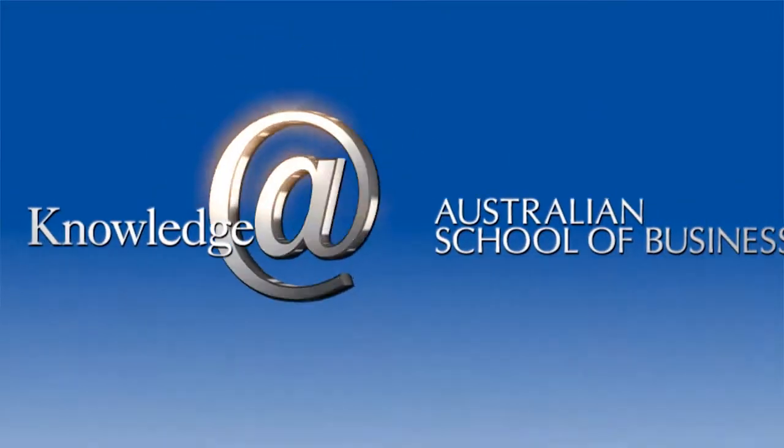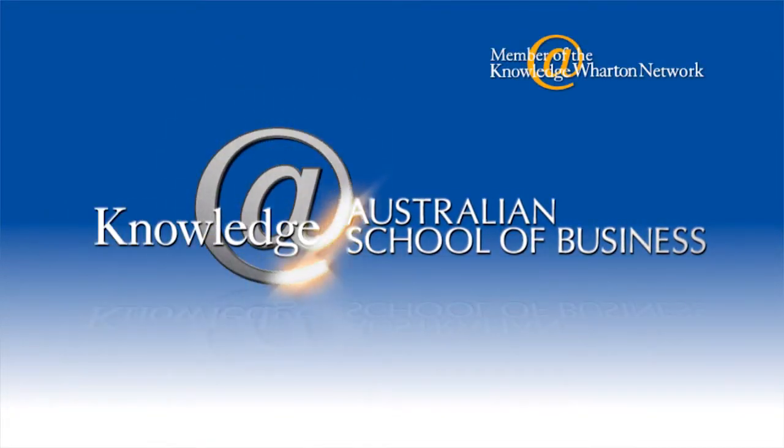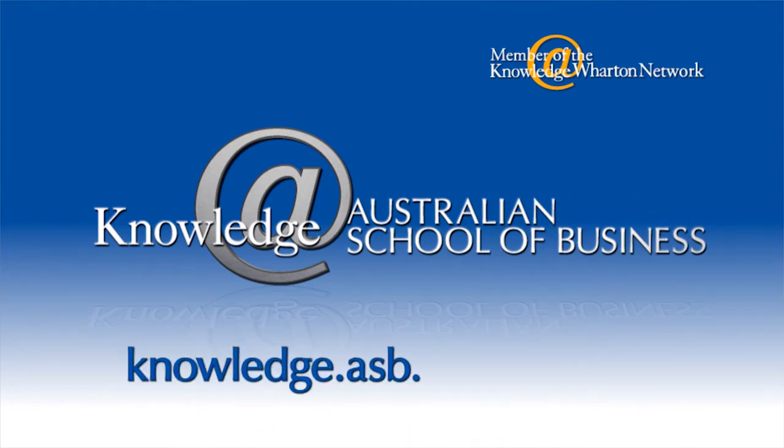This video is brought to you by Knowledge at the Australian School of Business. For more information please visit knowledge.asb.unsw.edu.au